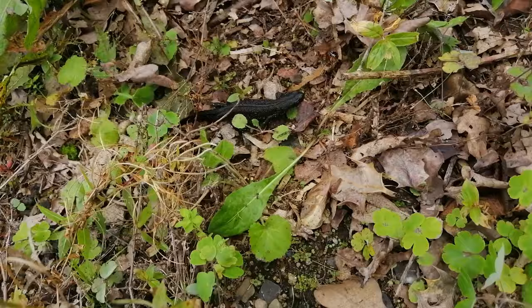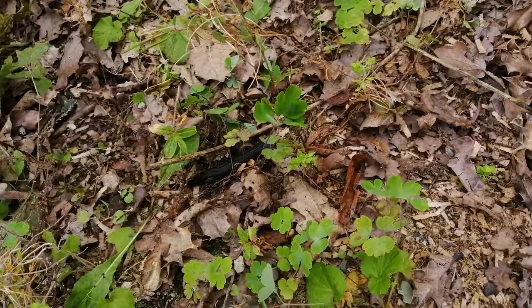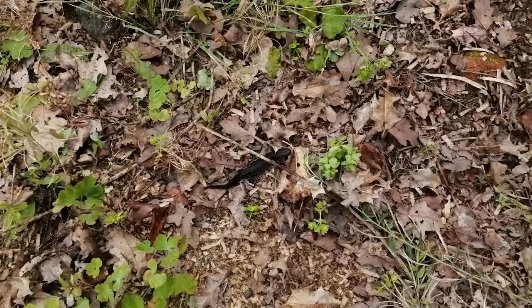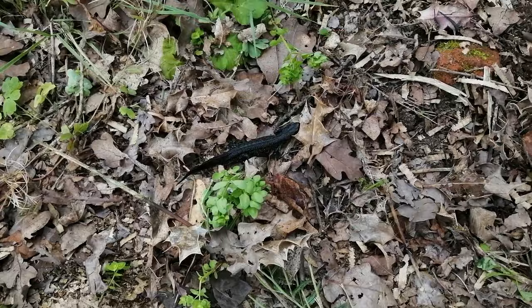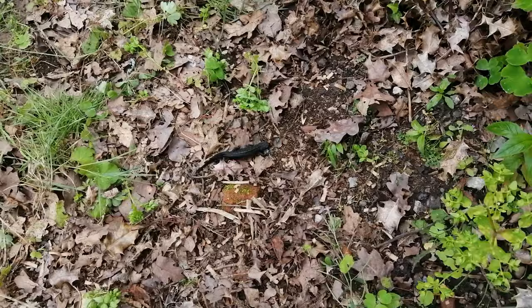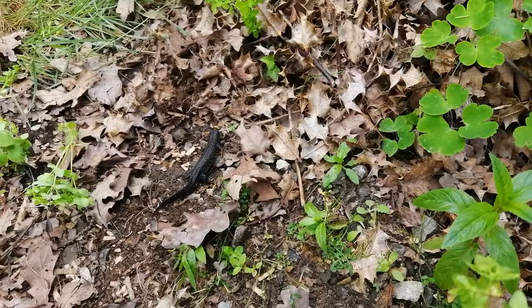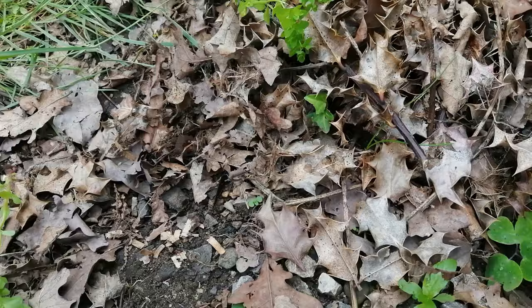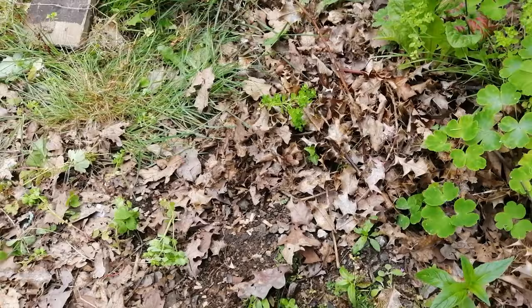There we are — can you see that newt? I'm not going to touch it. I'm not going to do anything other than observe it. In fact, I might put the plank back over it and leave it in peace. There were three newts and a toad when I lifted the plank — this is the only one I've managed to get on camera. It seems to be heading over there for the shelter of those leaves, and that's where it can go. They do come out at night and spend most of the day sheltered. Unfortunately I've disturbed it, but it can go and hide under there. Once it disappears I'm not going to touch or disturb it.